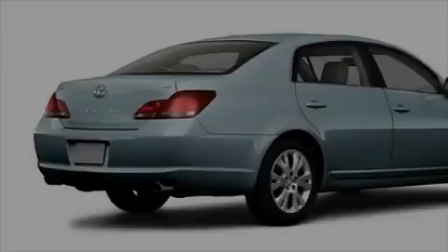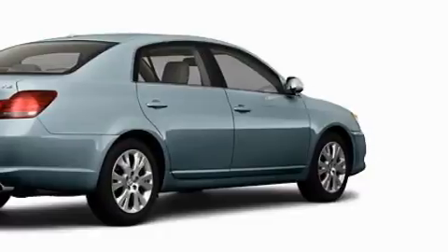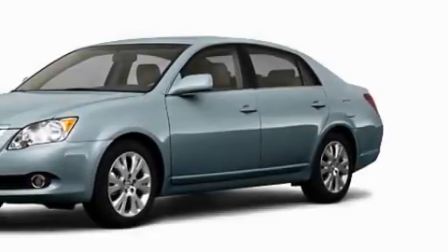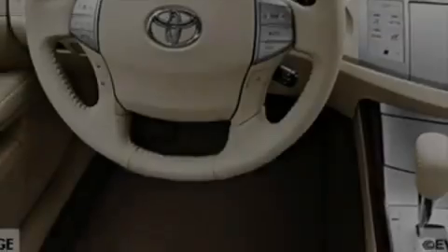Among the many superb features on this Toyota there are a power driver's seat, power windows, satellite radio, dual airbags, and an anti-lock braking system — and it's easy to see why this vehicle is an excellent choice.